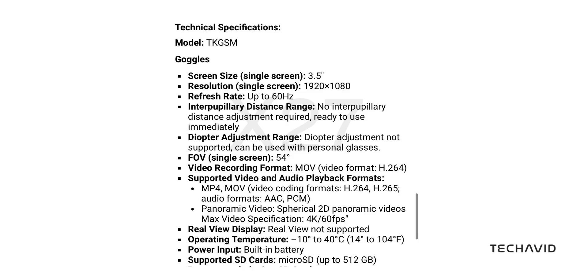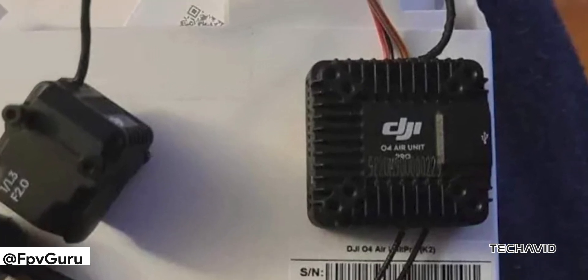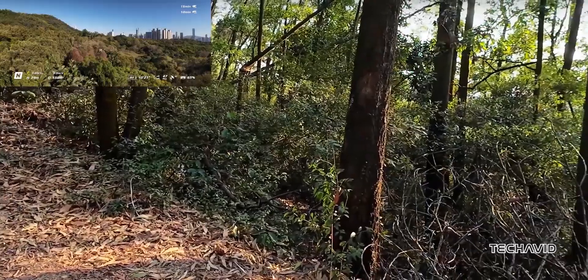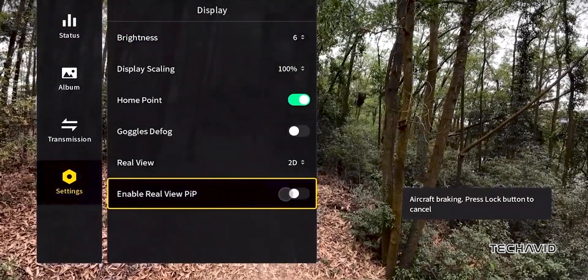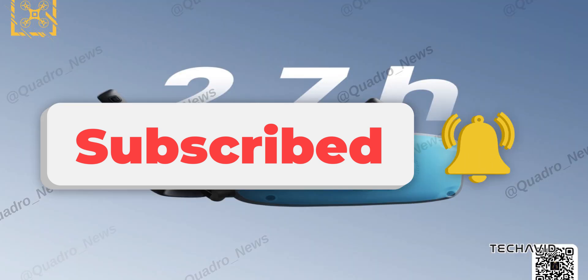The Goggles N3 feels like DJI's way of giving us an affordable entry point into their FPV ecosystem without sacrificing comfort or quality. With features that cater to both new pilots and experienced flyers, DJI is making FPV more accessible and comfortable than ever. So, what do you think? Is the focus on comfort enough to make you consider picking up the Goggles N3? Let's hear your thoughts on this latest leak in the comments below.